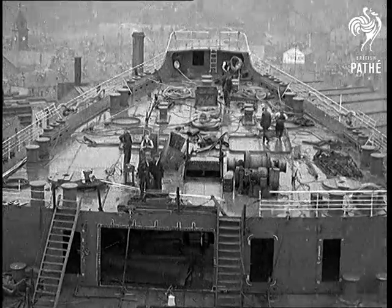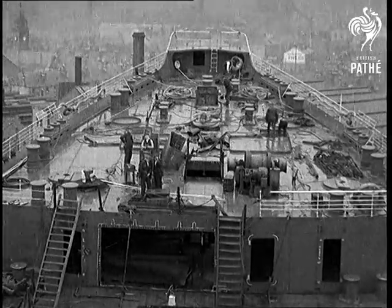This is 534, the pride of the Clyde, which is in the background, and in whose waters she'll receive her baptism as she goes out to make more world history.